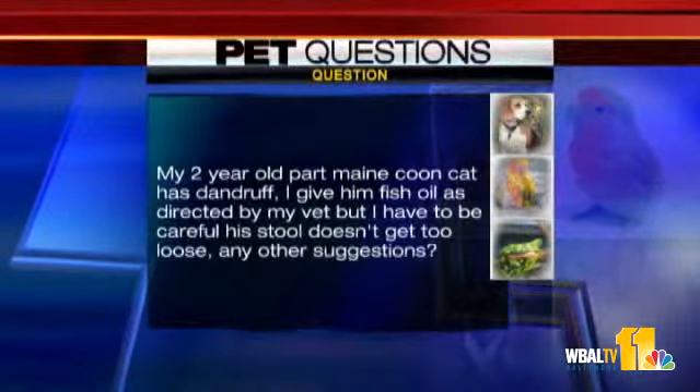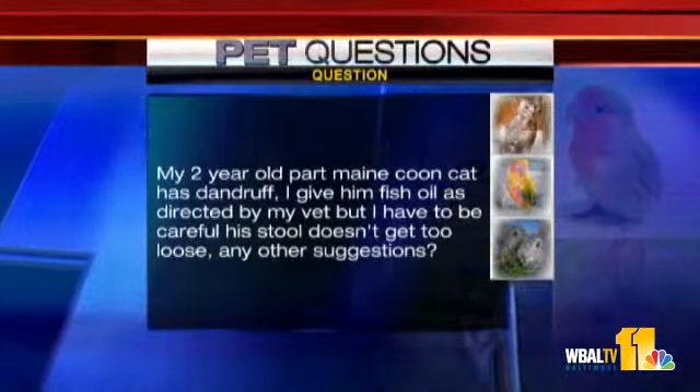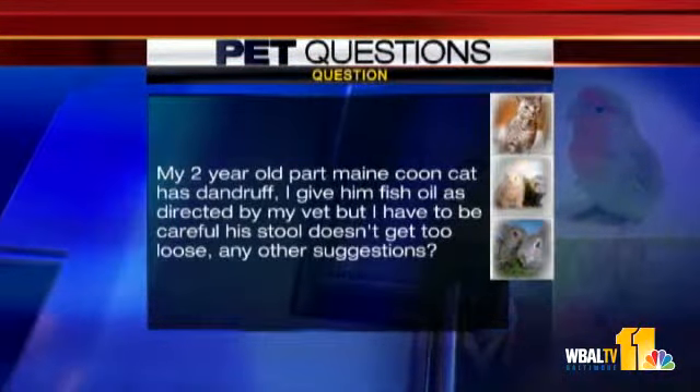Maybe a specific thing to do would be to bring a bottle of Icy Hot to the vet, or call with the active ingredients and ask whether that's a problem.